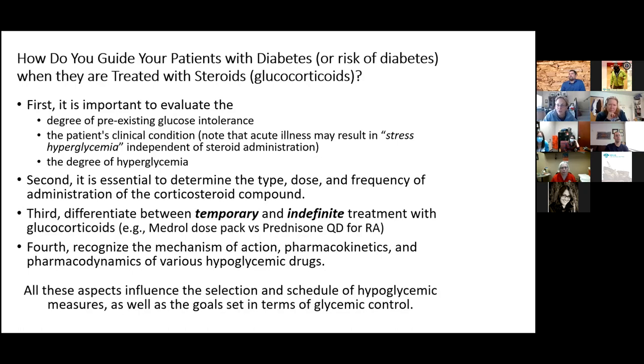To begin with, it's really important to know if they have prediabetes, type 1, or type 2 diabetes, and to understand the clinical condition being treated, because being really ill can cause stress hyperglycemia in addition to any hyperglycemia the steroids might cause. Then consider how hyperglycemic they are, what type of steroid, the dose, how often, whether it's short-term or ongoing — like a Medrol dose pack versus daily treatment for rheumatoid arthritis — and how any treatment agent works and its pattern throughout the day.